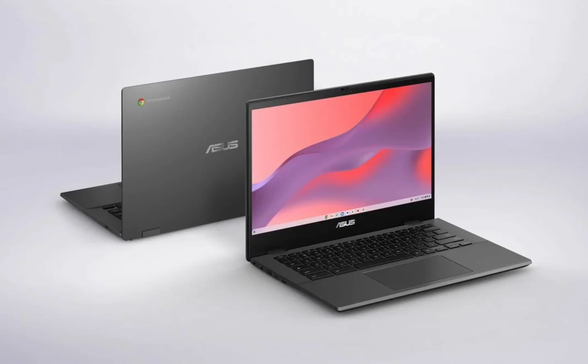Asus Chromebook CM14 has launched in India with a Kompanio 520 chip, FHD display, 45W charging support, and more. Asus has launched a new budget laptop in India. It is a Chromebook designed for productivity, officially called the Asus Chromebook CM14, and the notebook is well-suited for education and office work.